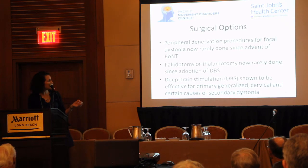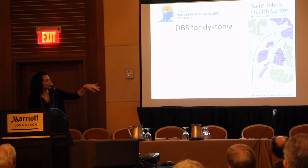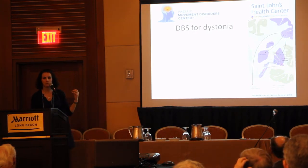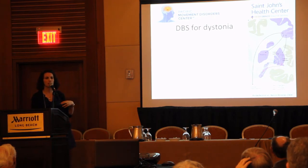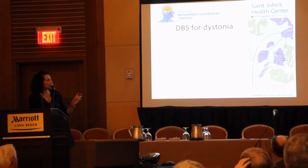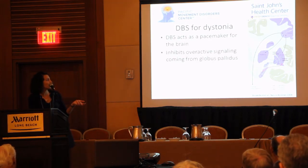DBS has been shown to be effective for various types of dystonia. This is a diagram of the deep part of the brain where the basal ganglia are, in terms of the communication issues. The term DBS is somewhat misleading to say 'stimulation,' because what the stimulation is actually doing is inhibiting overactivity — that overly synchronized activity from parts of the basal ganglia, such as the globus pallidus. So it's acting like a pacemaker for the brain.